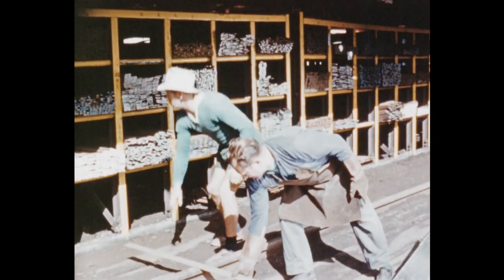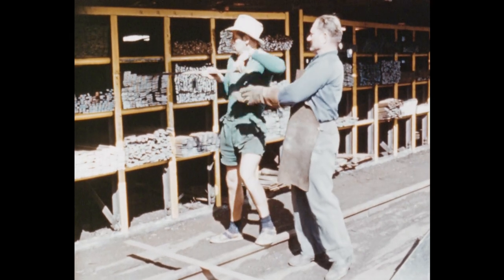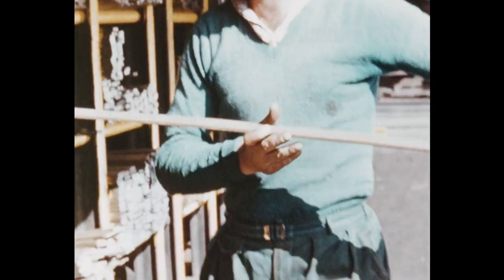Now this looks simple enough. There's nothing very difficult about removing some light section steel. And yet there is a risk of accident here. This man is handling the steel with his bare hands, and those sandals make him number one candidate for a broken toe.